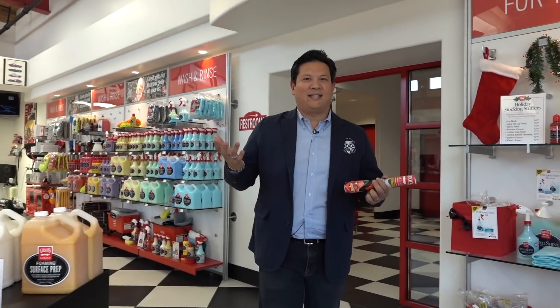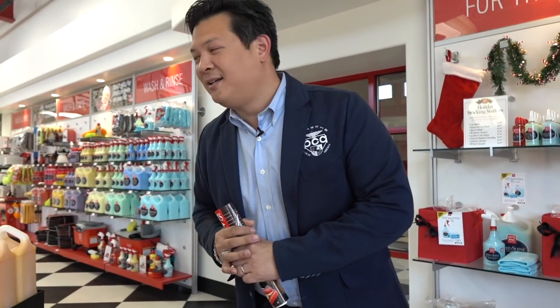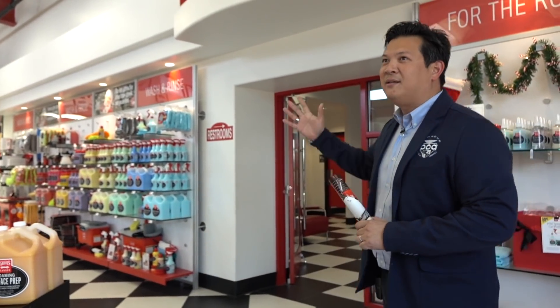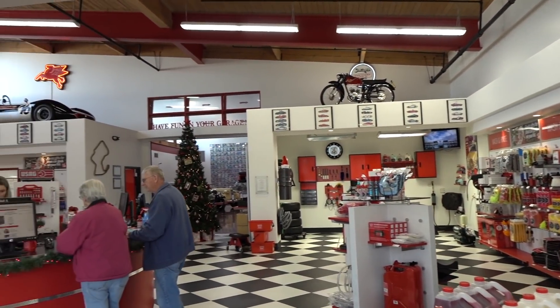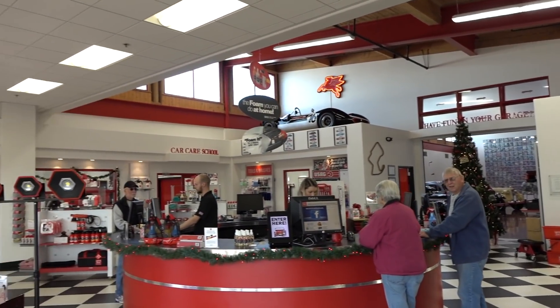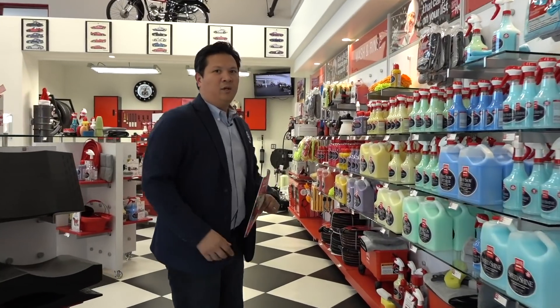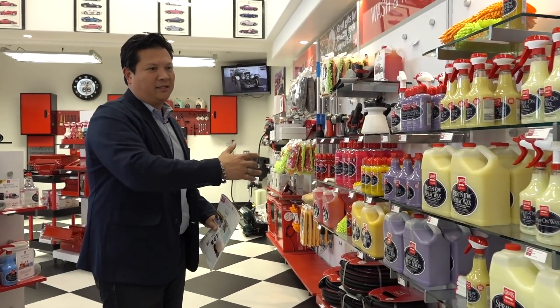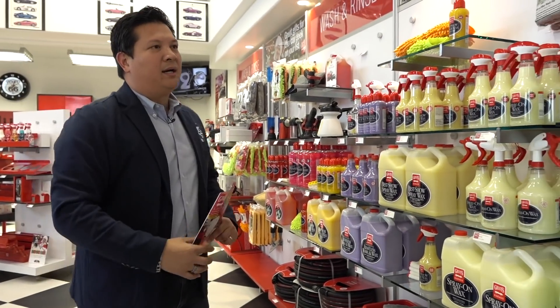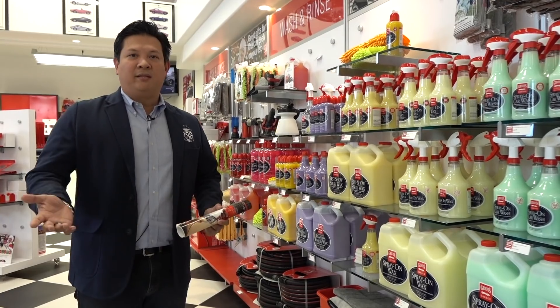So here we are, like a kid in a candy store. I'm going to be a little quiet because there are actually customers in the showroom now. But look around — look at all the products that you've probably seen in the catalog here for you to try out, for you to learn. What I just learned earlier was that all of the spray or liquid products under the Griot's Garage name are all made in the US.